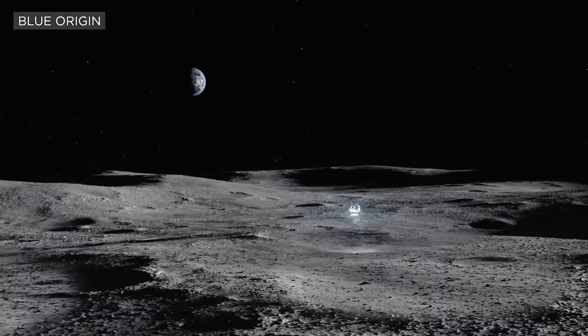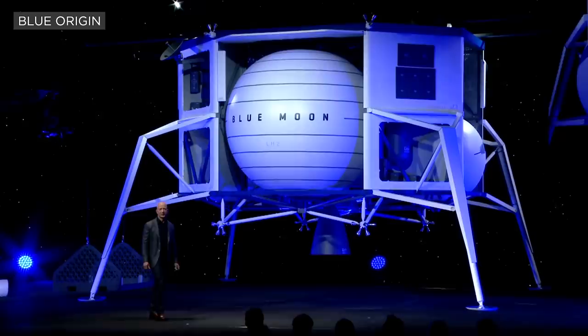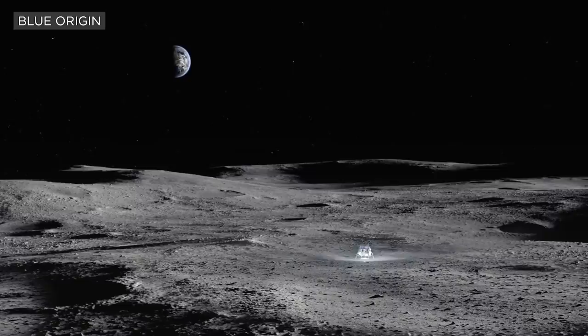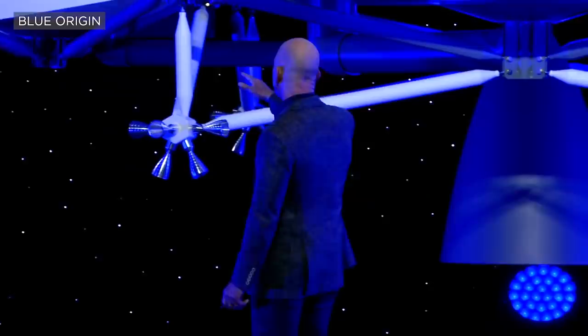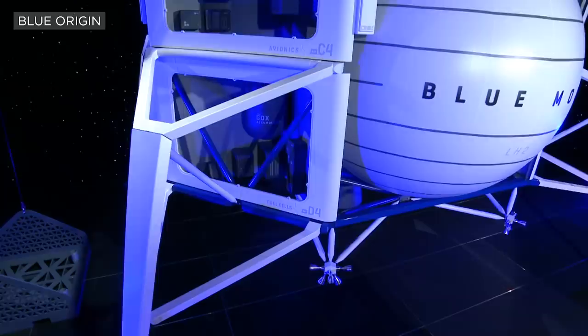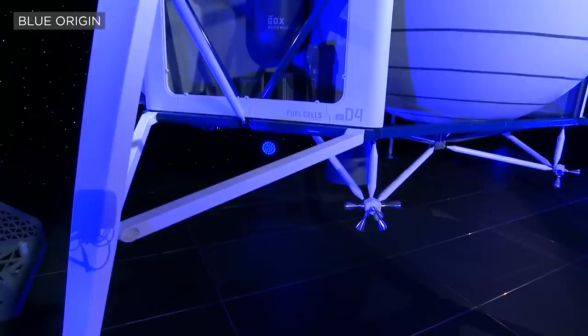The landing gear stows in an upward configuration so they can fit into the 7-meter payload bay. They deploy — the very wide splay angle is designed so that we can land on an incline on the moon of up to 15 degrees, which is a very big incline. We have flash LIDAR so we can do terrain mapping. Now that we have mapped the entire moon in great detail, we can use those pre-existing maps to tell the system what it should be looking for in terms of craters and other features, and it navigates relative to that.